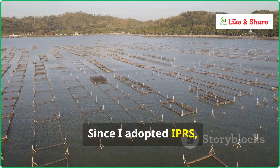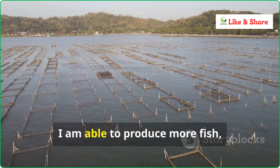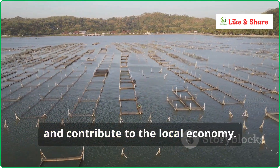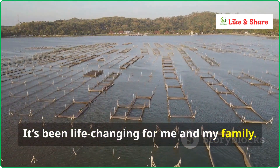Since I adopted IPRS, my farm has grown rapidly. I am able to produce more fish, earn better profits, and contribute to the local economy. It's been life-changing for me and my family.